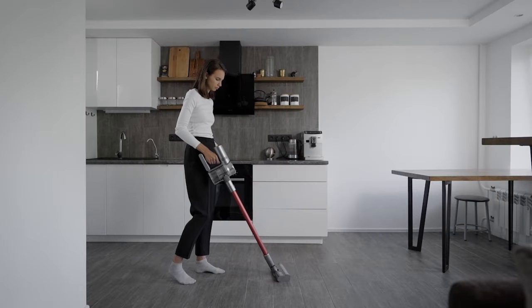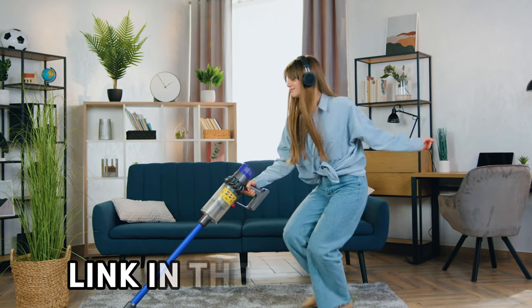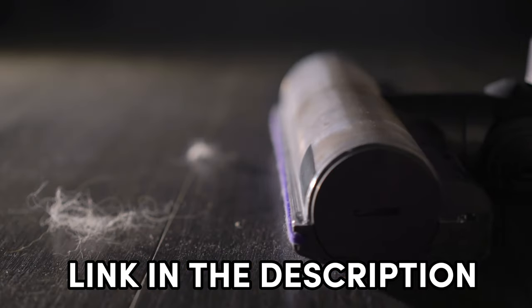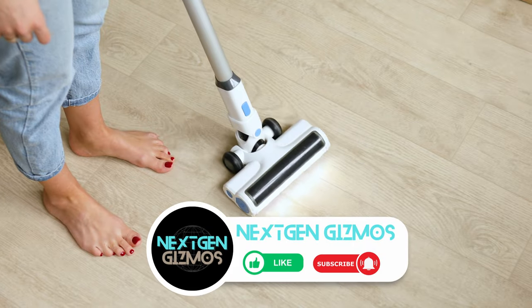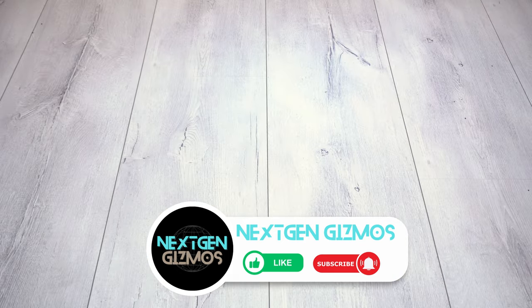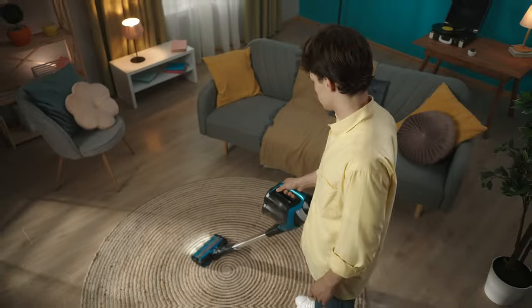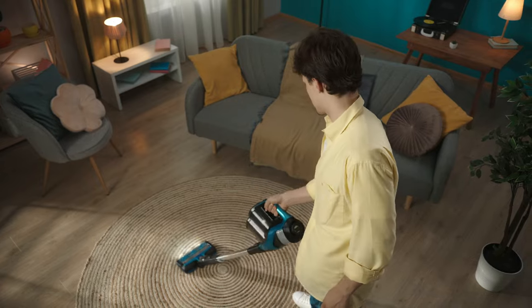Alright, pet-loving pals, that's a wrap on our journey through the best vacuums for pet hair in 2024. We've uncovered some real gems to keep your homes fur-free and fabulous. If you've spotted your new cleaning sidekick, go ahead and check out the links in the description for the latest prices — because who doesn't love a good deal? If this video helped you tame those pet hairs, be a champ and give us a thumbs up, and share it with your fellow pet-loving crew. Hit that subscribe button and ring the bell icon to stay in the loop with all our latest content, tips, and reviews. We've got your back for all things pet-related, and together we'll conquer the battle against fur. Thanks for tuning in, and until next time, happy cleaning!